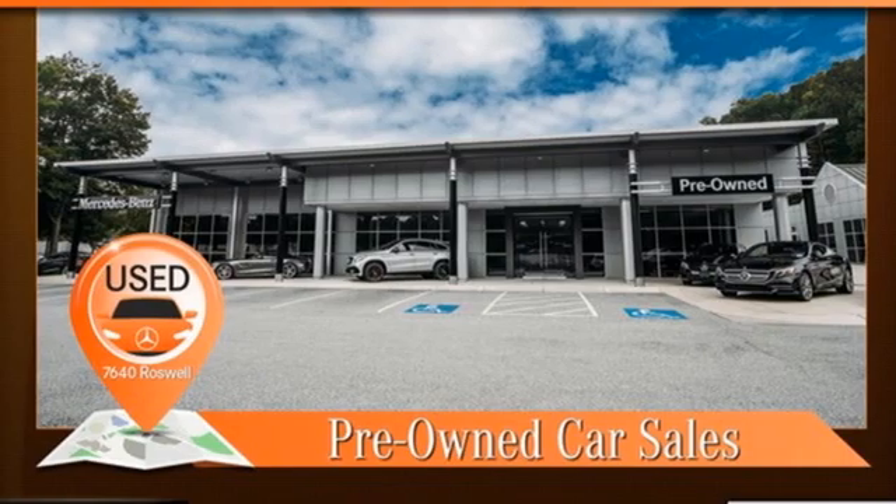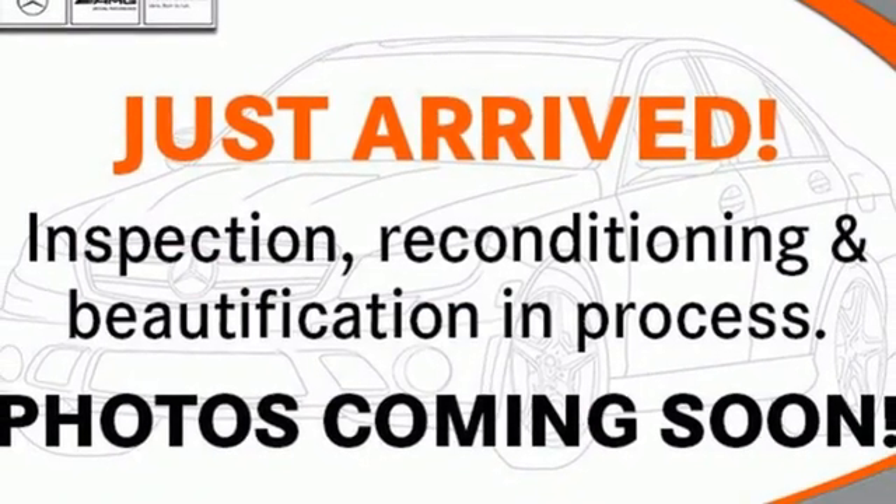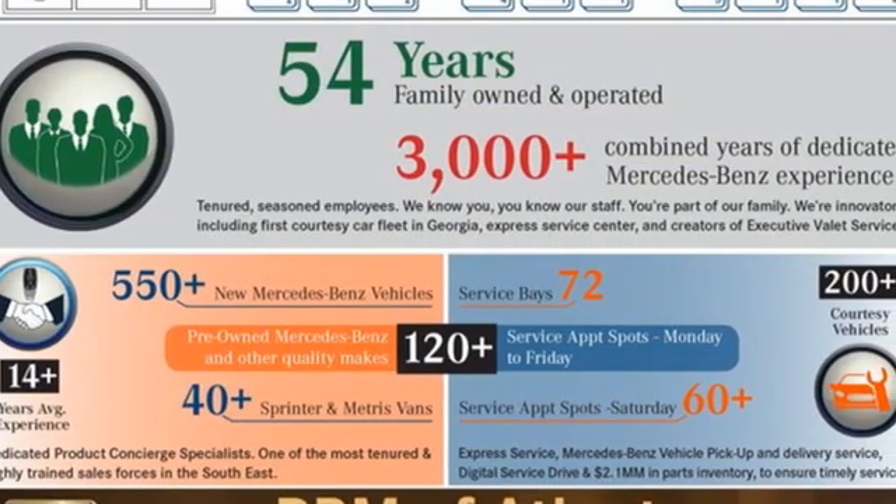Wi-Fi hotspot, dual zone climate control, external memory control, power tilting steering column, remote engine start smart device, and automatic transmission.